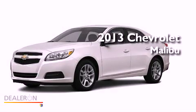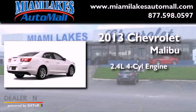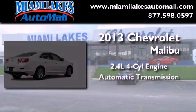This is a brand-new 2013 Chevrolet Malibu. It features a 2.4-liter four-cylinder engine and an automatic transmission.